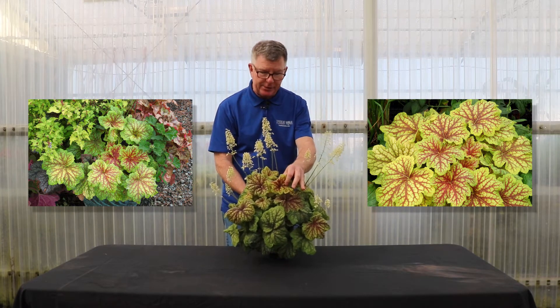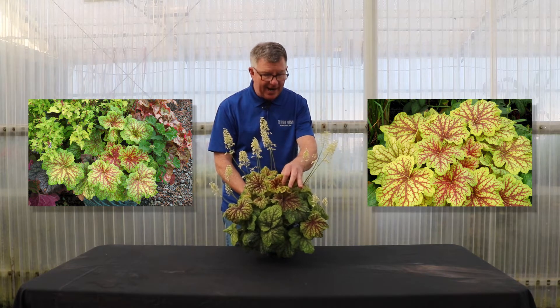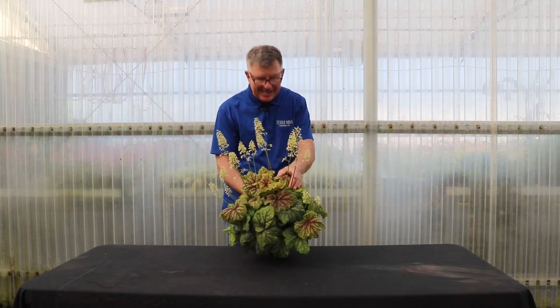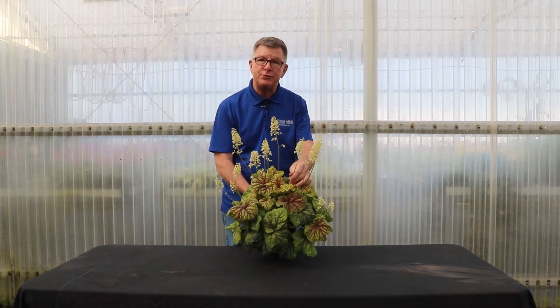In the summertime, this is going to go to a bright yellow gold color with even deeper colored veins. And in the fall, another beautiful color change occurs with green and red — really amazing plant. Incredible flowers right now.